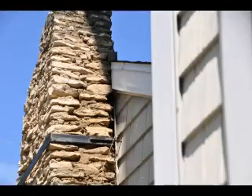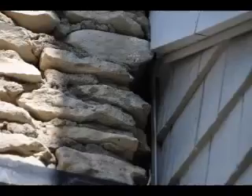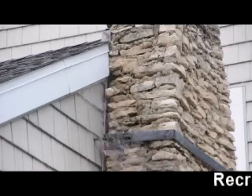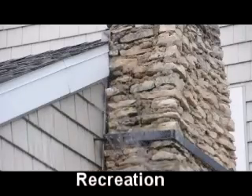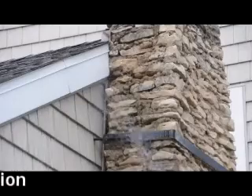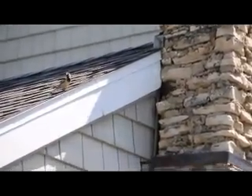Bats also have a plan B, which may consist of several other different roosting sites in case of an emergency — like in my case, which occurred in August of 2009 when I used a hose to wash spiderwebs from my cottage exterior fireplace brick. The 150 bats behind my chimney did not like the high-pitched laminar water flow from the hose, nor did they like the shower.